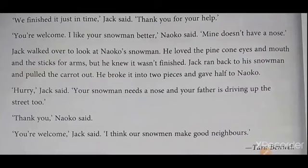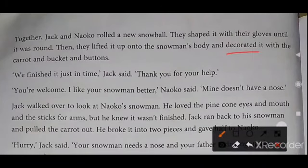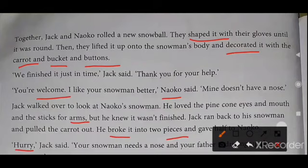Students, words are very easy. So practice and read. Decorated — D-E-C-O-R-A-T-E-D. Shaped — S-H-A-P-E-D. Buttons. Bucket. Carrot. Hurry — that means fast. Welcome. Broke. Pieces. Arms — A-R-M-S.